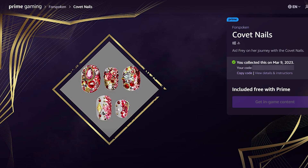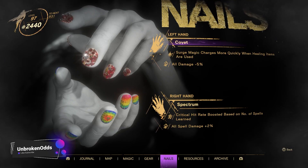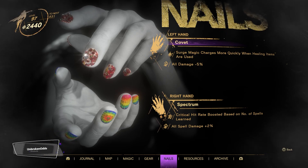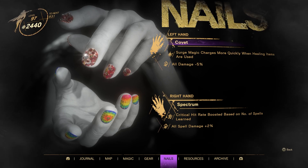In the second surprise Prime drop, Square Enix has just made available a new nail design for Frey in Forspoken through Amazon Prime Gaming. The nail pattern is called Covet and has Frey's nails covered in tiny little gems. While a bit gaudy to me, let's take a look at its stats to see if it's any good.